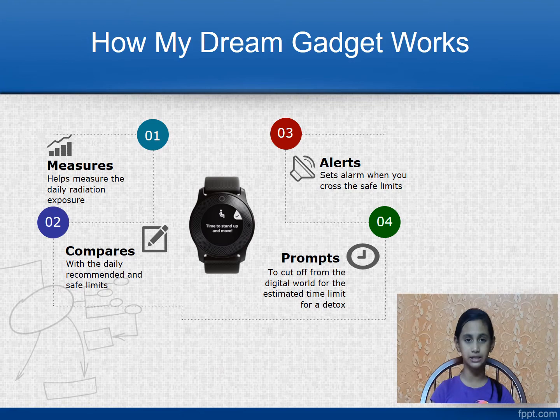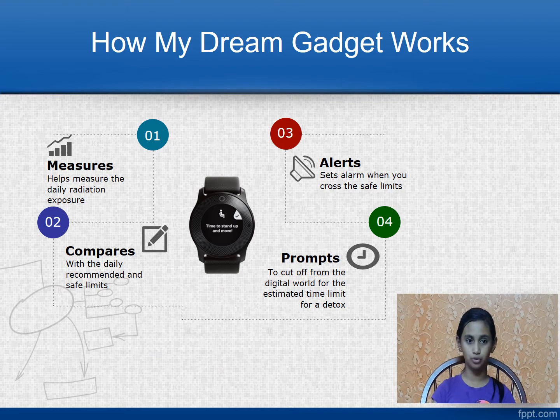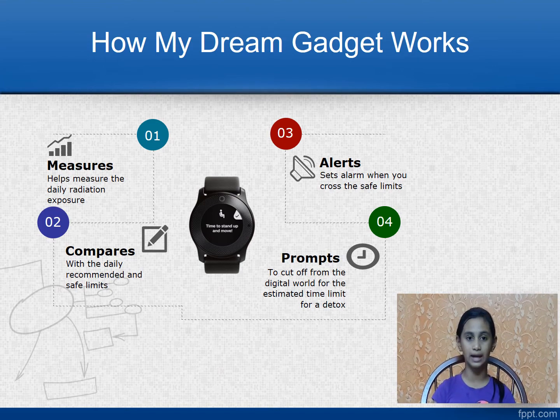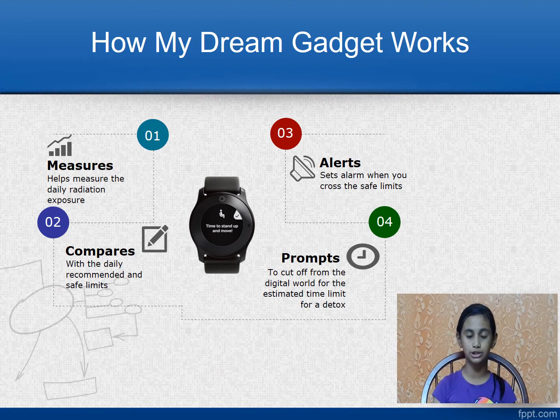Now let me explain how my dream gadget works. Firstly, it measures the daily radiation exposure. Second, it will compare the day's exposure with the safe and recommended limits. Then, once you cross the safe limits, it will give out an alarm. It will prompt you on the estimated time for your digital detox.